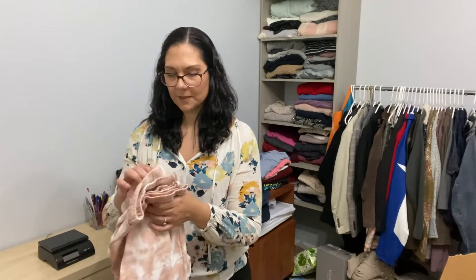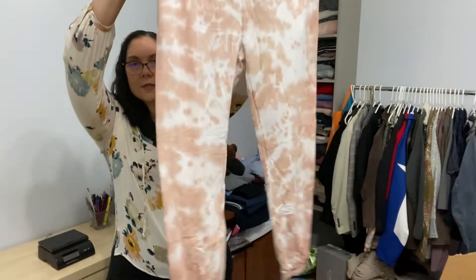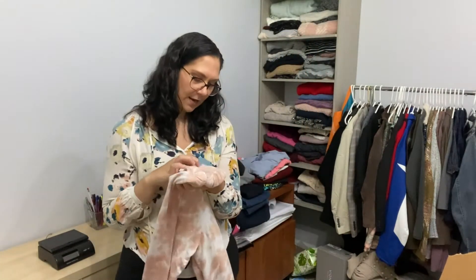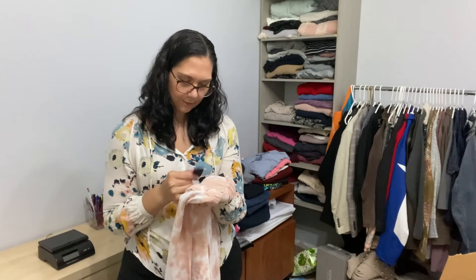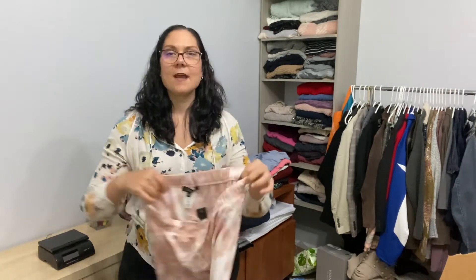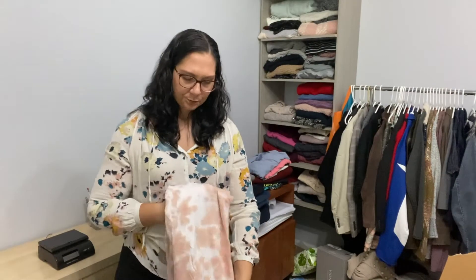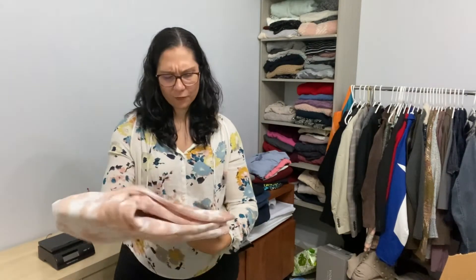Oh, these are so soft! These are from Lulu's — not Lululemon, Lulu's. They're tie dye jogger pants, made in the USA, size large. I've never bought liquidation Lulu's, but I have picked them up thrifting. It doesn't resell for a ton, but maybe new with tag it'll do better — I guess we'll see.